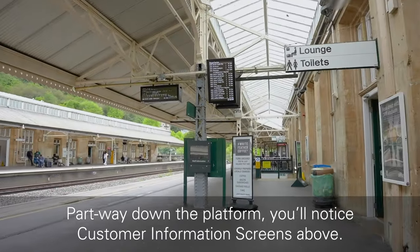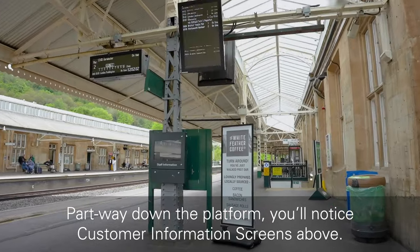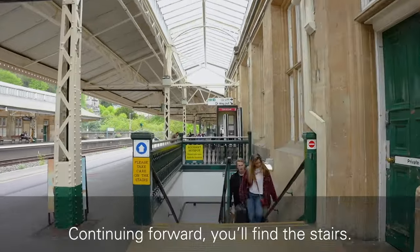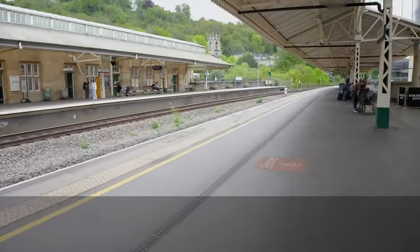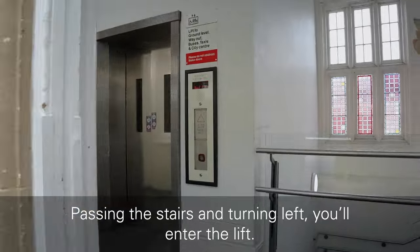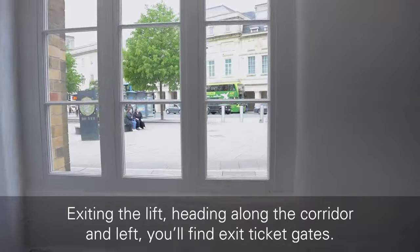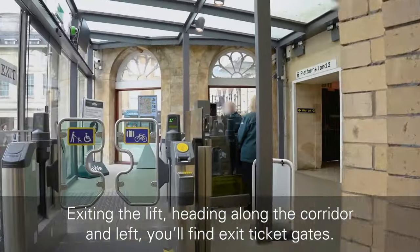Partway down the platform, you will notice customer information screens above. Continuing forward, you will find the stairs. Passing the stairs and turning left, you will enter the lift. Exiting the lift, heading along the corridor and left, you will find the exit ticket gates.